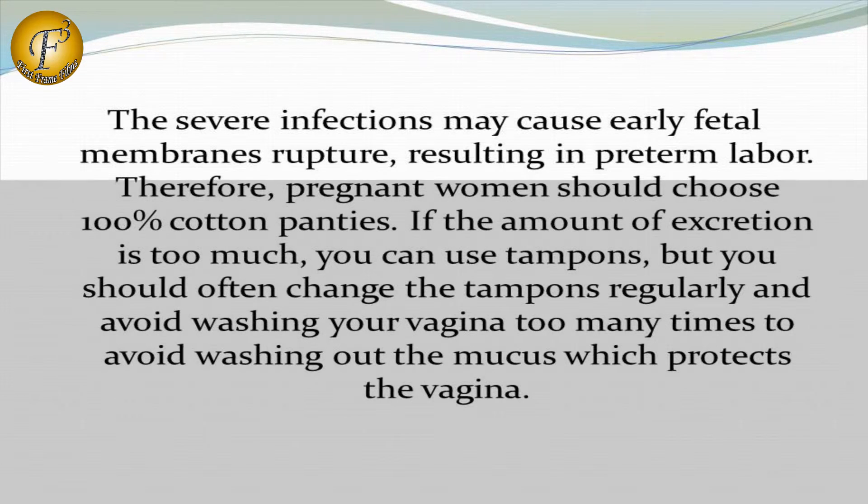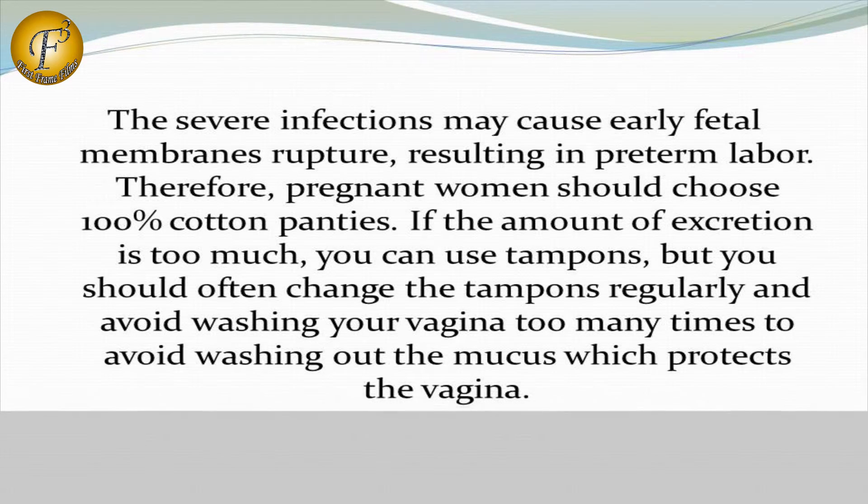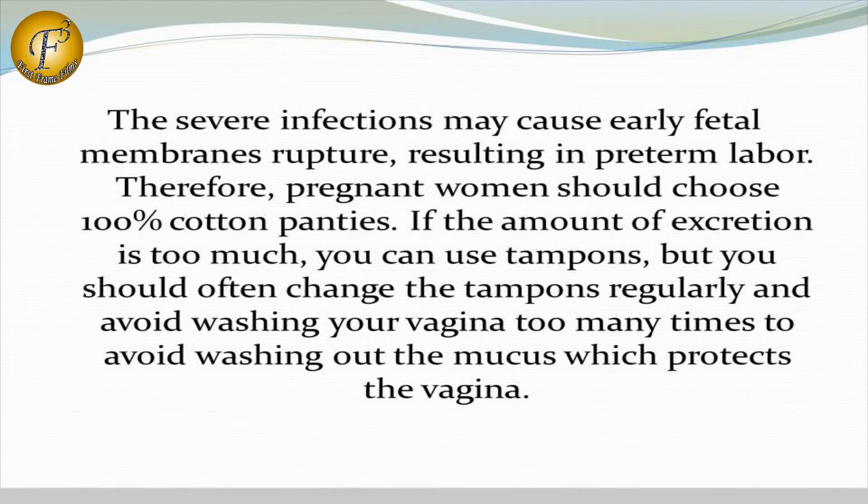Therefore, pregnant women should choose 100% cotton panties. If the amount of exertion is too much, you can use tampons, but you should change the tampons regularly and avoid washing your vagina too many times, to avoid washing out the mucus which protects the vagina.